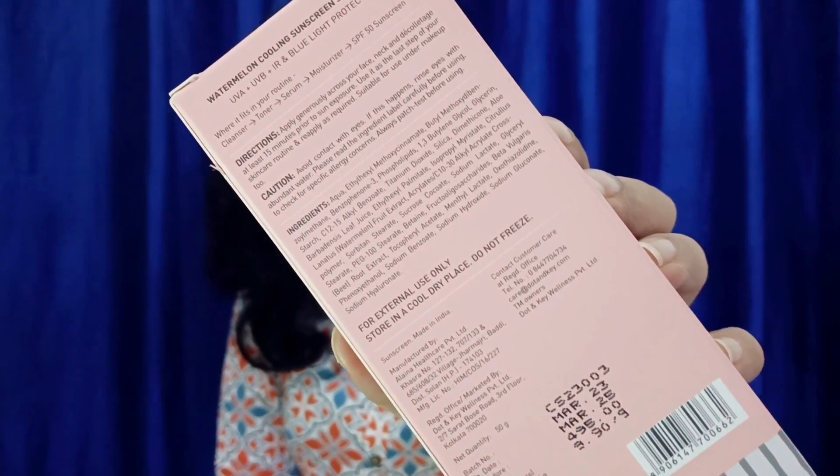The formulation is very impressive. You get 4 chemical filters and one physical filter. Looking at the ingredient list, Titanium Dioxide is the physical filter, so for this reason you get good protection. It also protects your skin from the broad spectrum — harmful IR, infrared, and blue light as well.